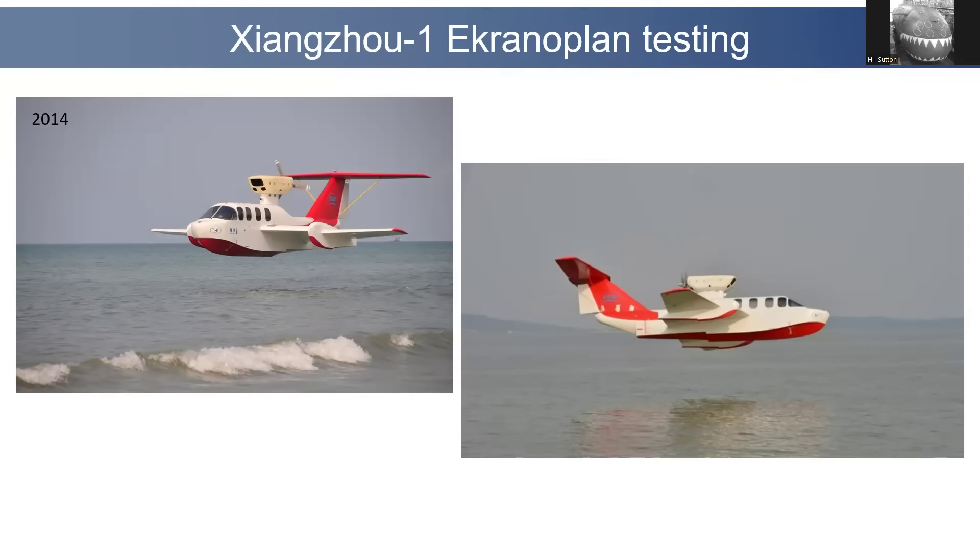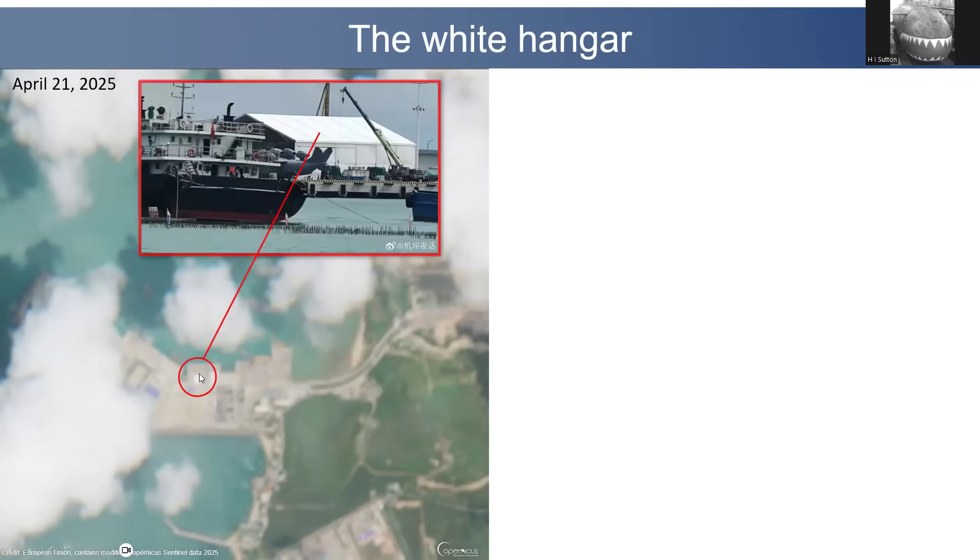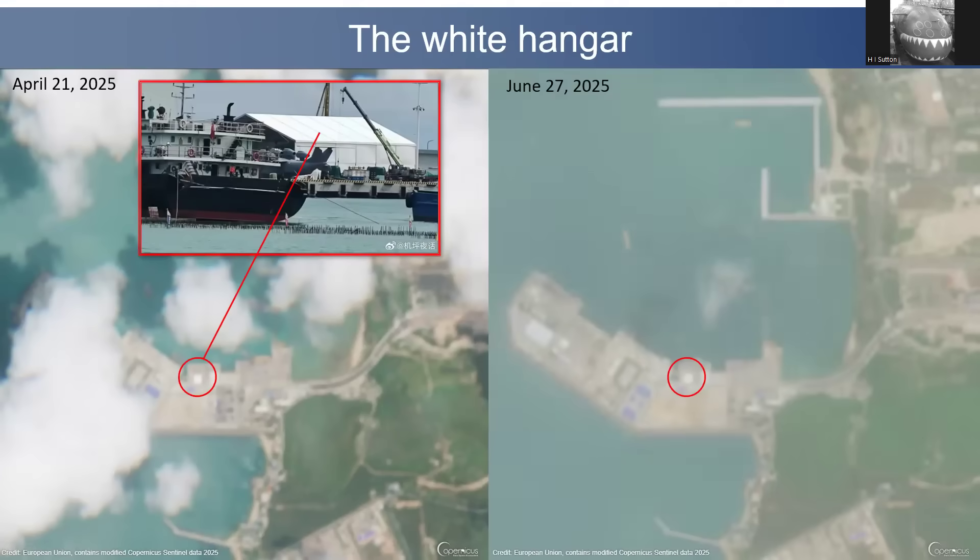It's actually the same location where another design has been tested. Although that aircraft first flew in 2014, it's been tested on and off. Over the winter — December/January this year — it was flying from the same pier where this new one has appeared, and that's partly how I figured out the location. Here's the pier in low-resolution imagery from April — you can see a white tent or hangar on the pier. And here it is on the 27th of July. It's actually since been moved.